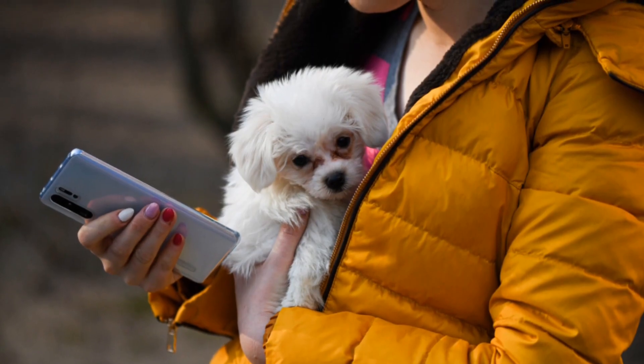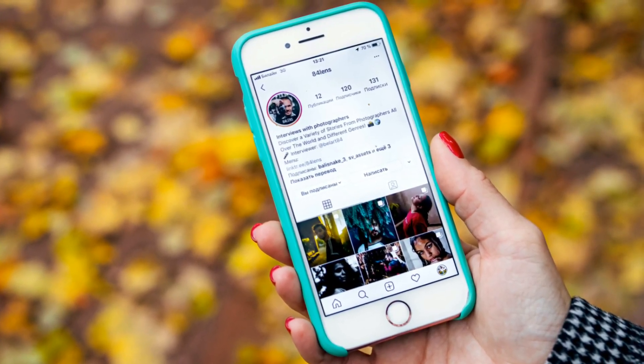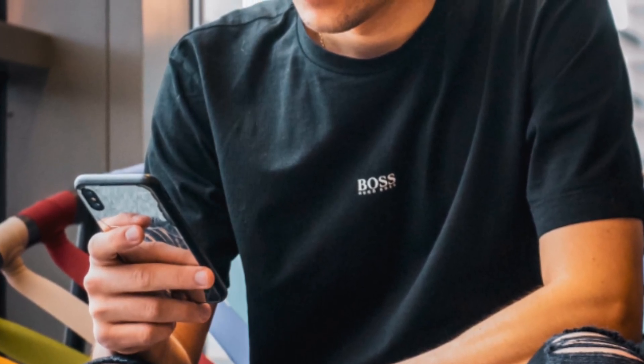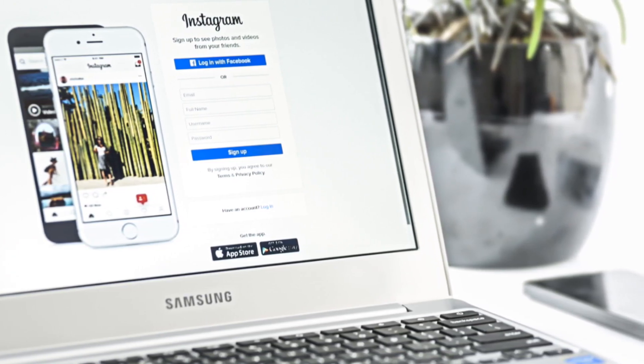This has to be the original email used to create your account. If you have a different email now, it won't help. The contact email doesn't matter — the only email that can always recover your account is the original email used to create your account. So if you have to drop your Instagram account password on a site or app or anywhere, never give away your email password, which is exactly why they have to be different.